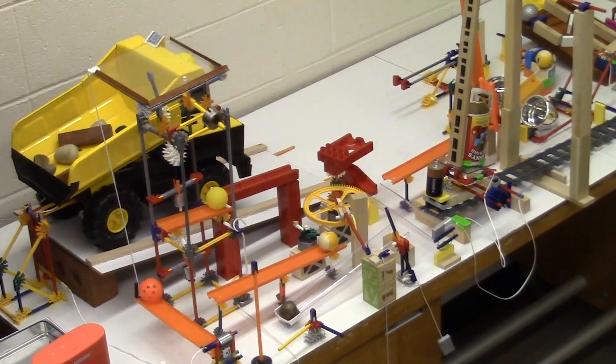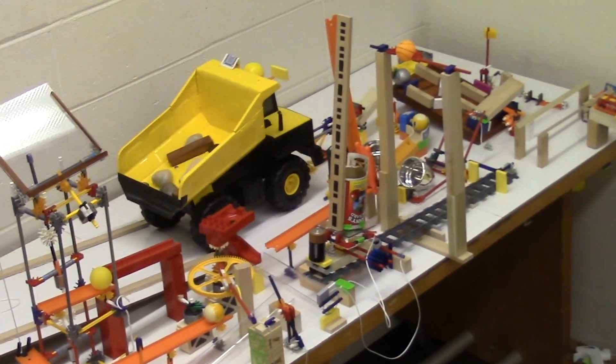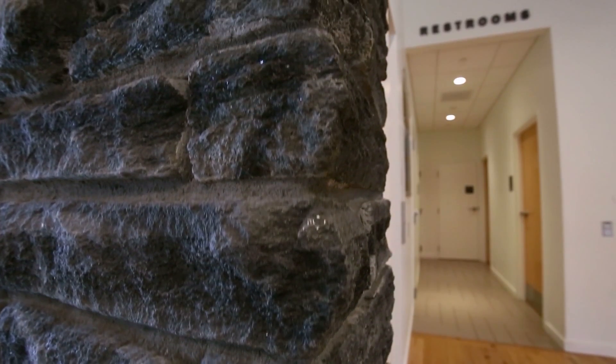The dump truck is actually the only themed idea in this section. The idea was that the materials — the rocks and the wood — get dumped into the dump truck, and then the dump truck slides down, which represents the fact that all the materials for the building are locally sourced.